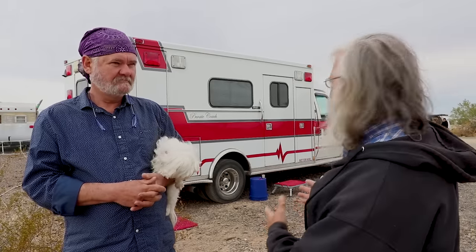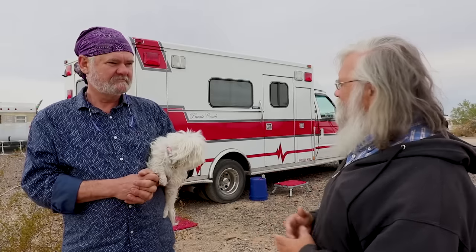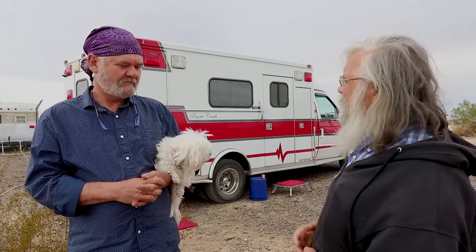Here at the Rubber Tramp Rendezvous 2018, we have come across a beautiful ambulance converted by Paul. Thank you for being here and sharing your home.